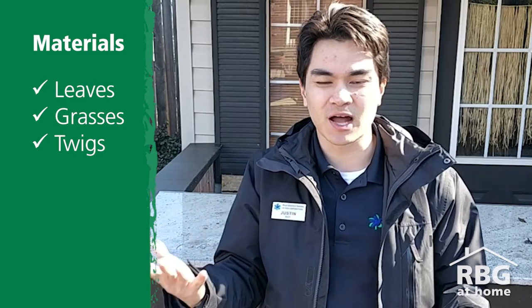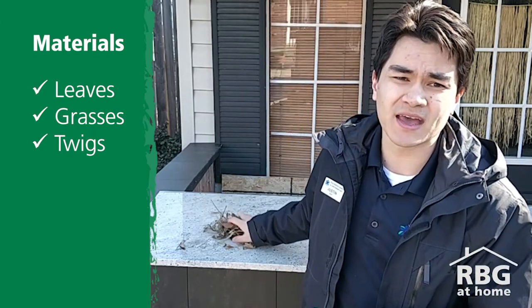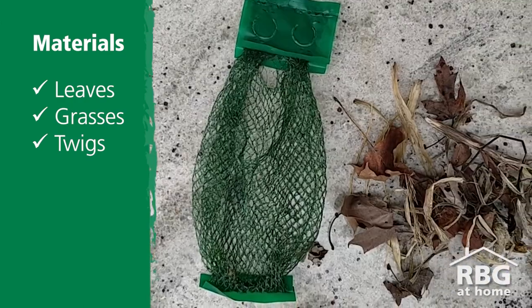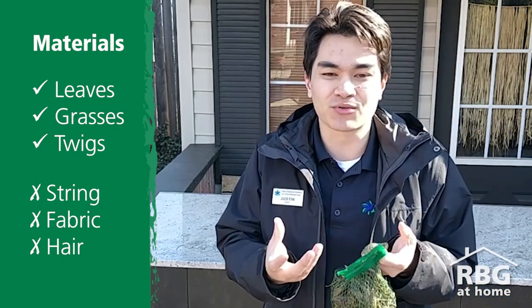You're going to want to try and fill it up as much as you can. When you are making these bags, you want to keep in mind that you are putting in materials that are natural — things these birds would be able to find out in the wild. So we're not putting in pieces of plastic, strips of string and clothing, and you also don't want to be putting in human hair or pet hair. Some of those items have been found to actually get tangled up around the birds and can actually hurt them instead of helping them.